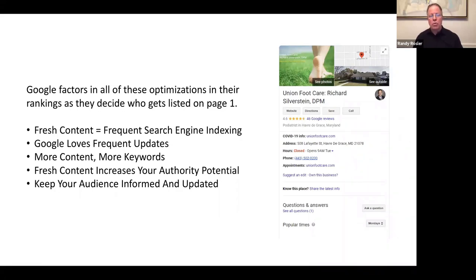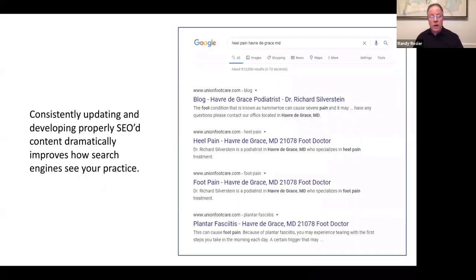Google loves content, and Google loves frequent updates of content. The more content, keywords, and key phrases you have, the better. Fresh content really increases your authority and keeps your audience informed. I've seen so many podiatrists with a blog section on their website where the most recent post is from two and a half years ago — not really updated content. Consistently developing properly SEO'd content can dramatically improve how search engines see your practice. Dr. Silverstein, at Union Foot Care in Havre de Grace, Maryland, is showing up four or five times or more on the top fold of page one of Google.